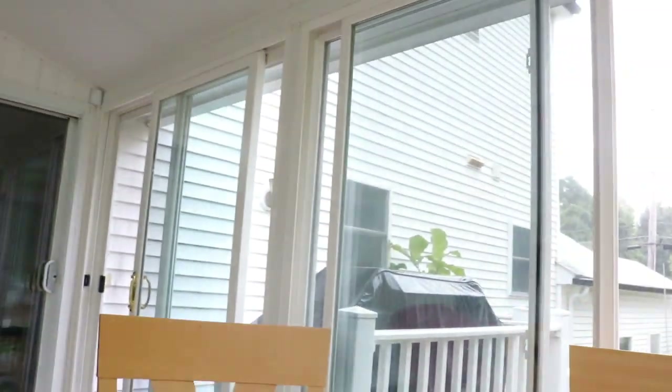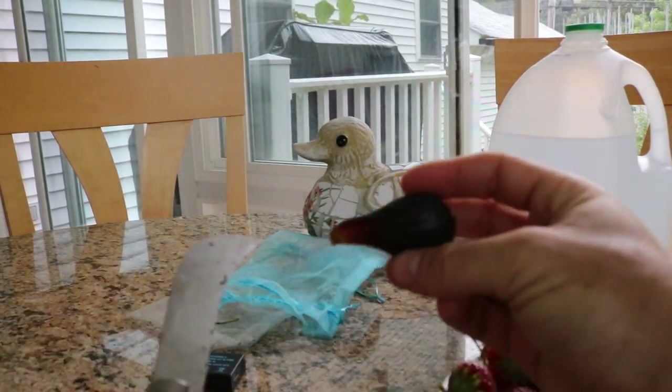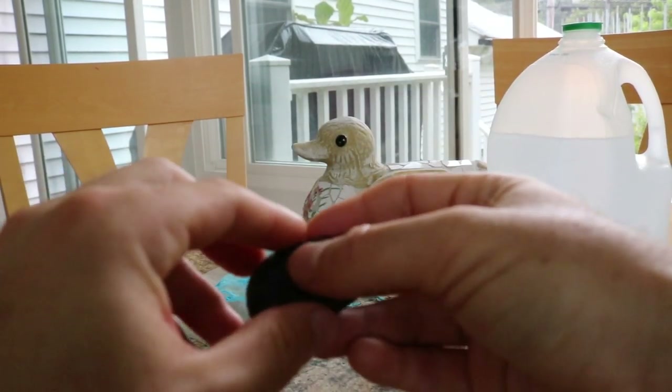Let's talk mainly about the fig trees and the figs themselves because these are Braba. The Braba is not always as good as the main crop, but it can be if it ripens really well. I have two or potentially three Braba that have ripened well. Let me turn the camera and open up the first one for you guys.